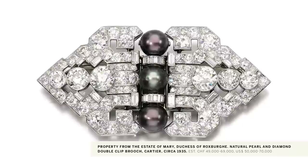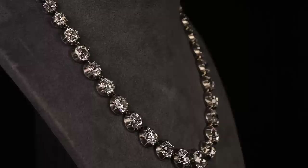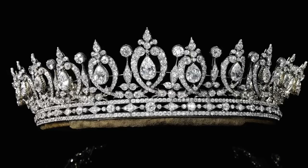Her jewelry collection reflects this: from a natural pearl, black pearl and diamond suite of brooch and earrings by Cartier from the 1930s; a pair of natural pearl and diamond bracelets cased by Henel; an important diamond riviere from the mid-19th century set with a row of graduating cushion-shaped diamonds in pinched silver and gold settings; and a very beautiful ruby and diamond bracelet dated 1879 and inscribed 'from my beloved grandmother.'